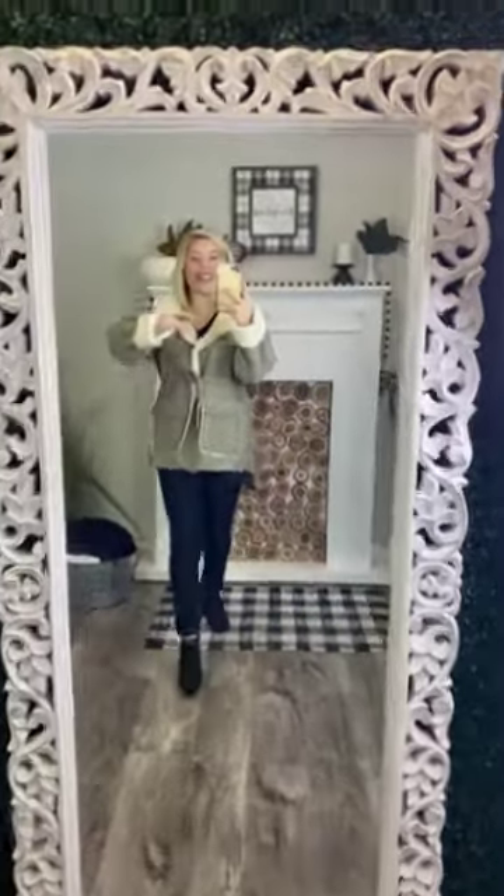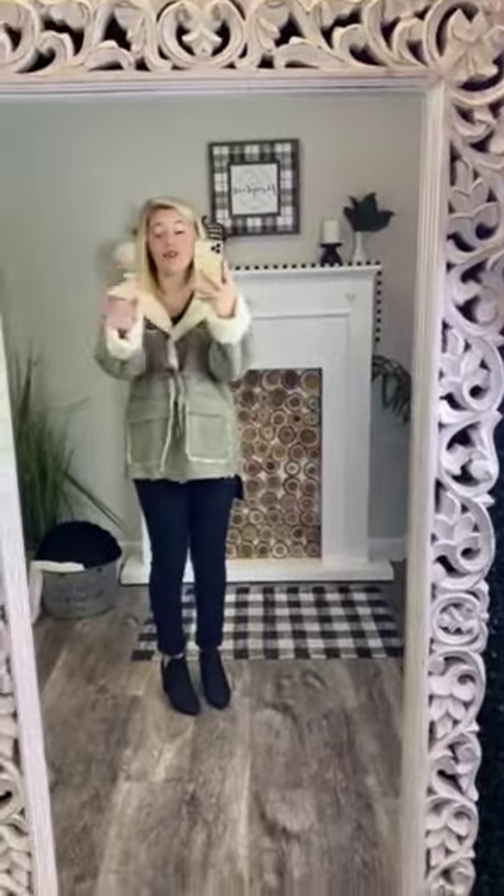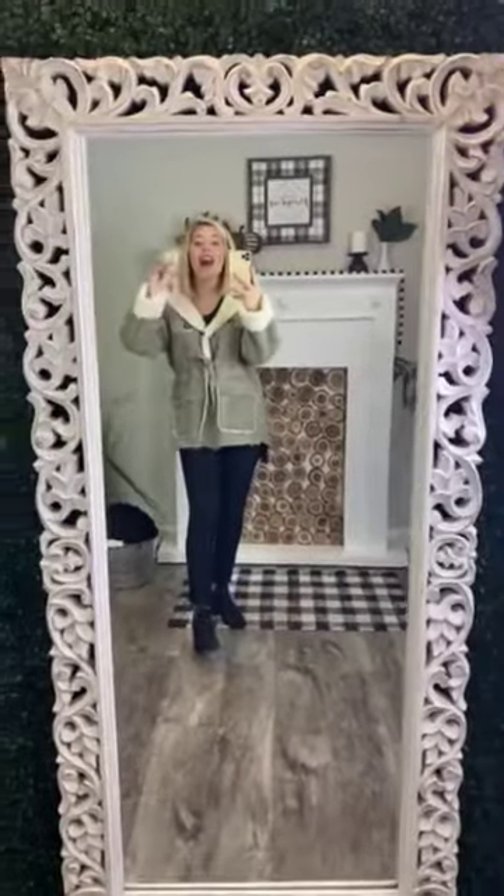Are you kidding me? I am obsessed with this coat, y'all. It is so stinking cozy. It looks so cute. It is going to be perfect for this fall season and also the cooler part of the winter season. I am not kidding — I'm obsessing over it.